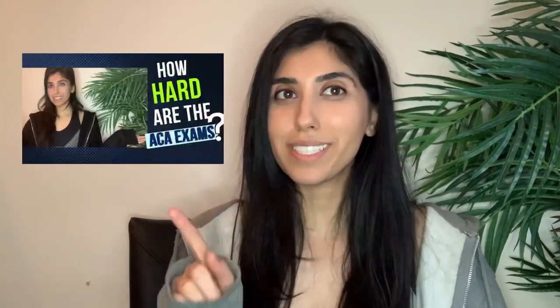If you were hoping that this video was going to talk you through the difficulty of the exams and rank them, then unfortunately you are on the wrong video. Today's video is all around the ACA professional level exams and I'll talk you through in the order that I sat them.